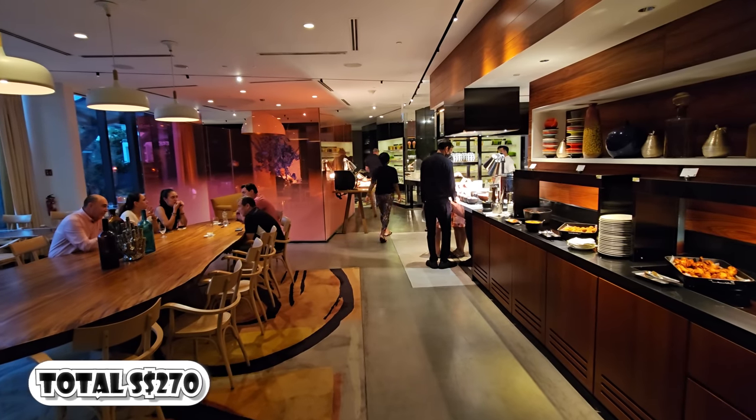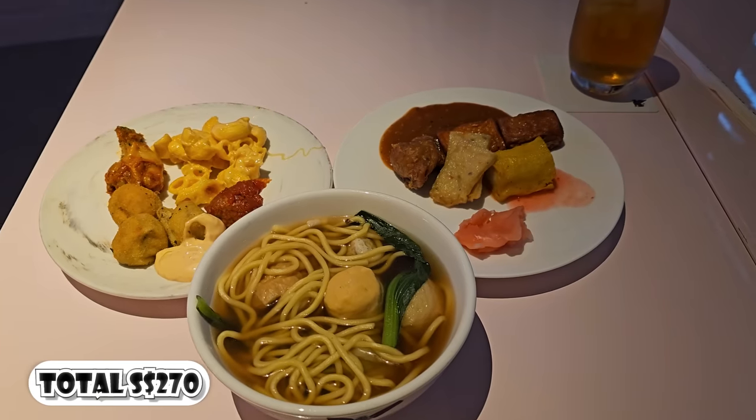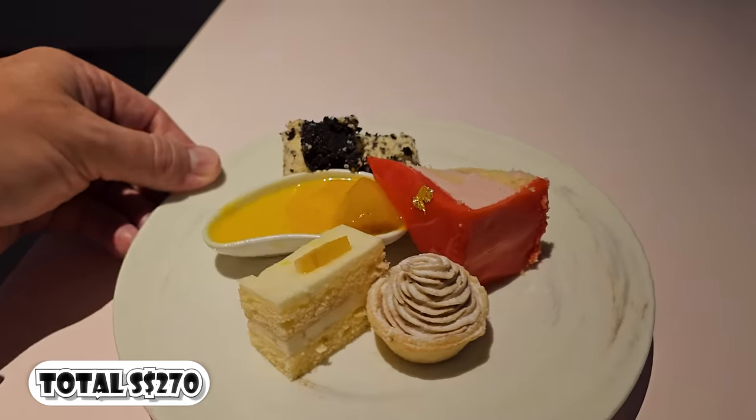I decided to save some money and just have dinner at the hotel's lounge, which I got for free, so dinner didn't cost me anything.